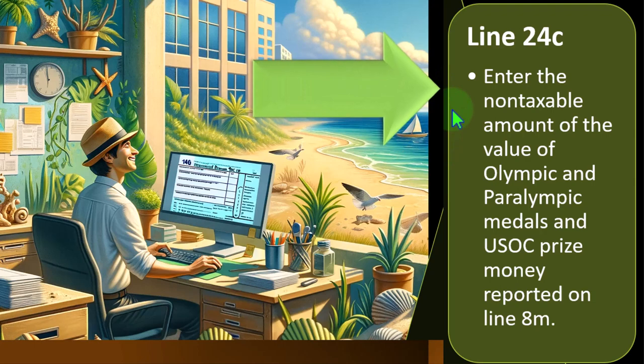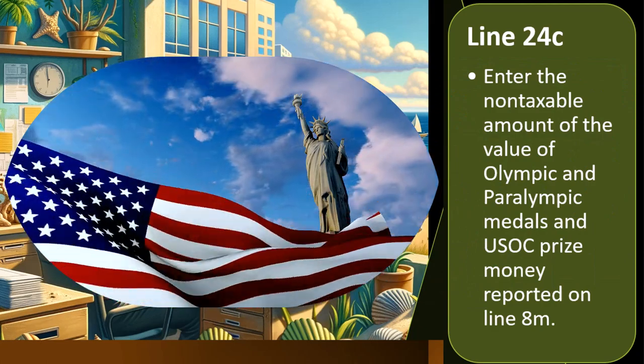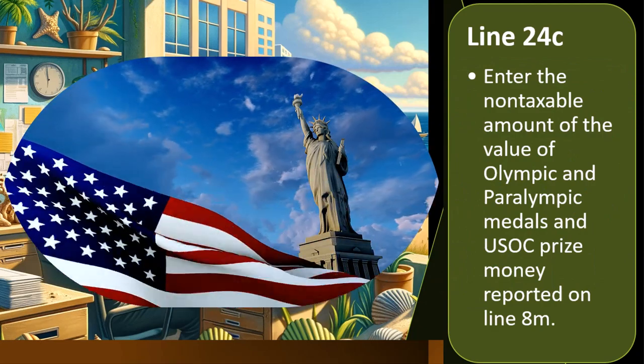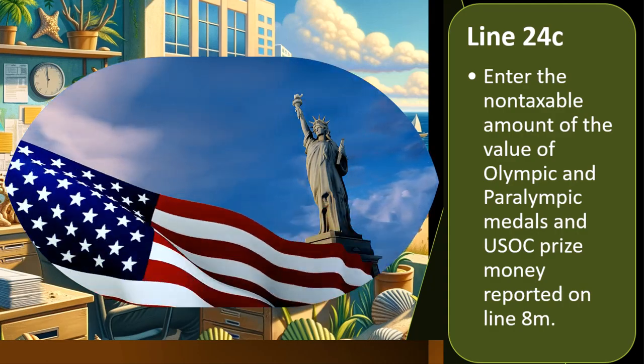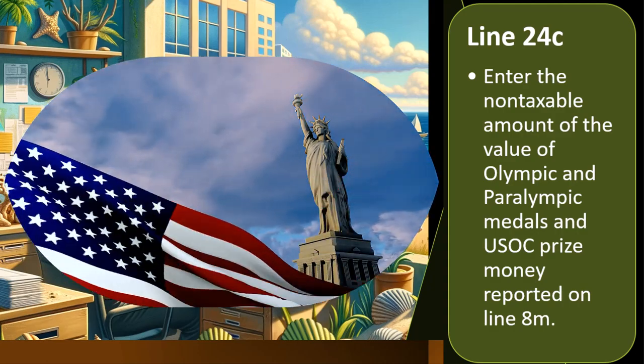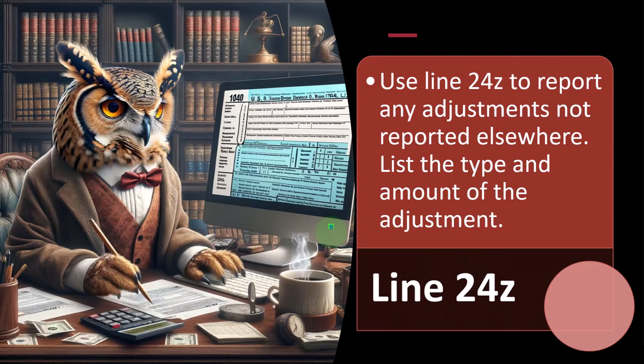This isn't something you'll commonly see, but conceptually you get the idea — you might have an Olympian champion as a client. As an American, I feel you shouldn't tax people on Olympic winnings. If they won prize money, you should tax them if they lose — it's always an upside-down incentive structure with these taxes.